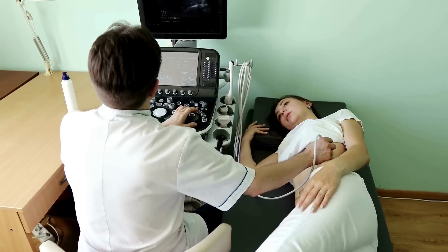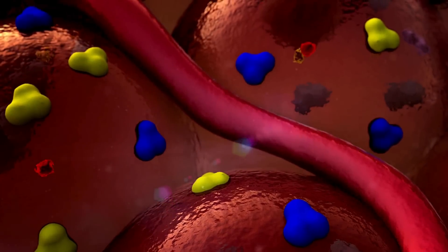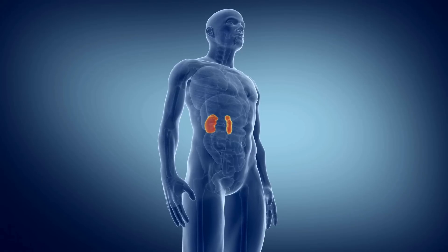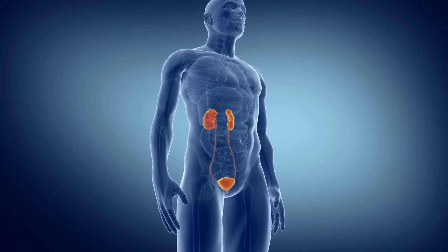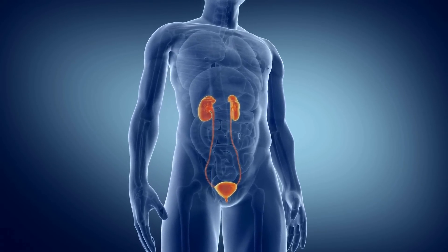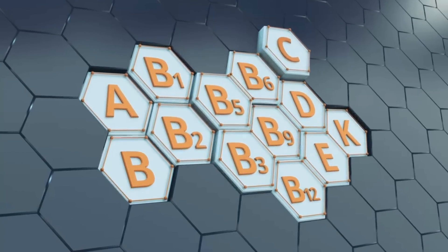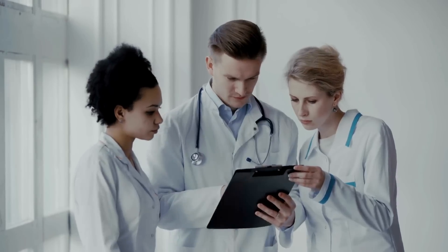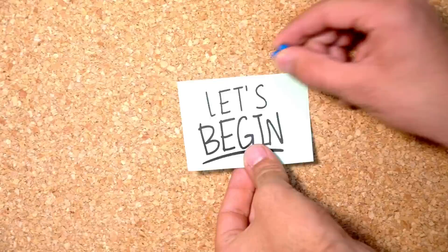The effects of proteinuria on the kidneys are not to be underestimated. Persistent protein leakage can contribute to inflammation and scarring of the renal tissue, impairing your kidneys' ability to filter blood effectively. Over time, this damage can lead to chronic kidney disease, a severe condition that can eventually result in kidney failure. But there's a vitamin that can help treat proteinuria fast. In today's episode, we'll learn about some very effective remedies, vitamins, and tips to treat proteinuria quickly.